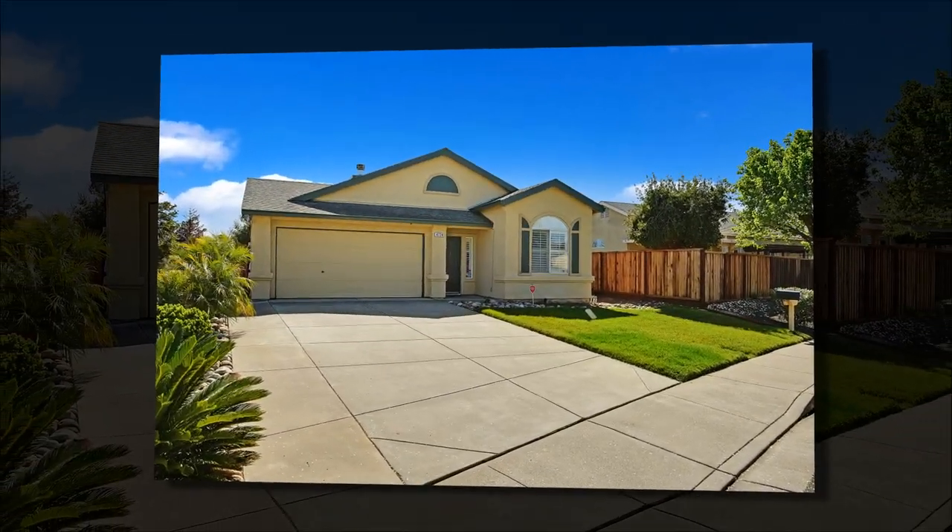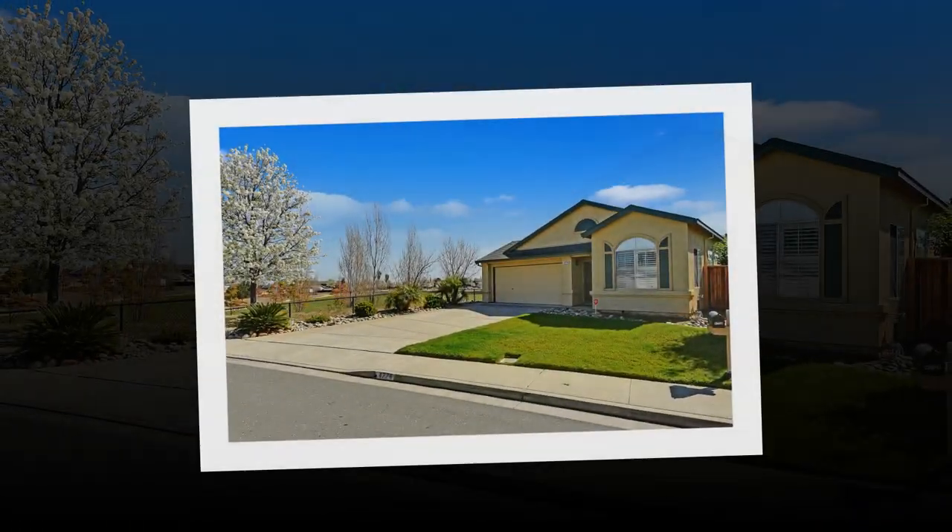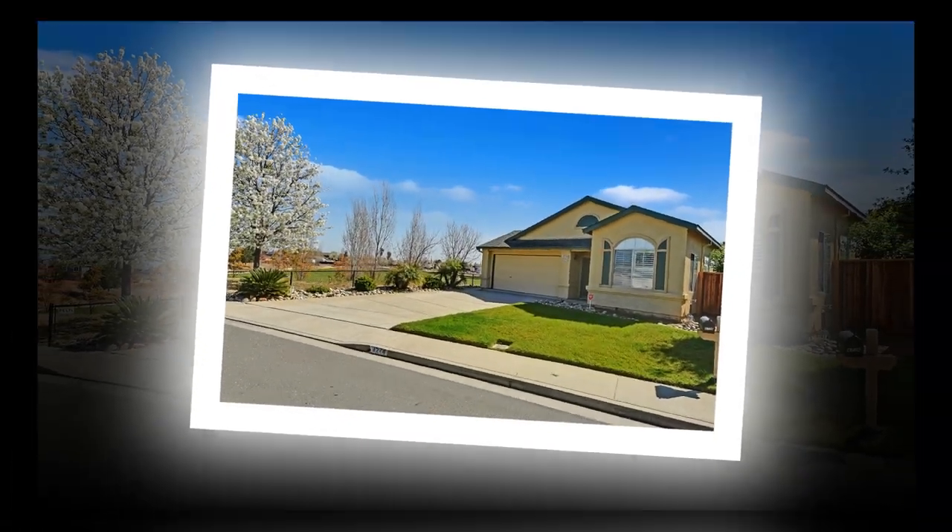Welcome to Century 21 Marquee. The listing agent is Leona Greenlow-Turner. We invite you to a quiet, serene community in Oakley.